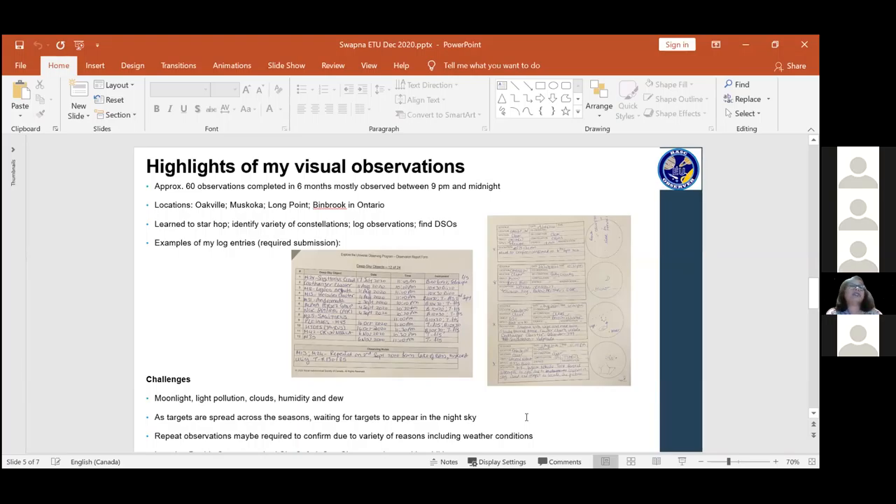I enjoyed finding DSOs the most - to me that was the biggest challenge and the most fun when I actually found them. The log pages are actually on the RASC website - you just download them, print them, print as many copies as you like. They're blank pieces of paper that you fill out, and they need to be submitted as part of your certification requirements.